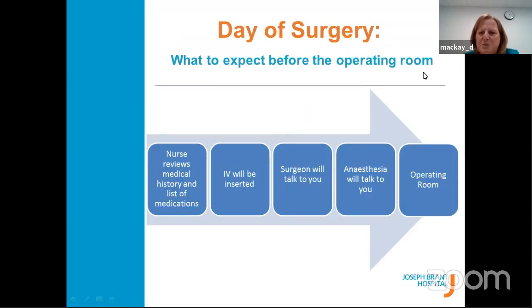What to expect the day of surgery: you'll come in and go to admitting first to check in, then head up to the second floor where you register. The nurses will call you in, go over all your paperwork, and start your IV. The surgeon comes and talks to you, and the anesthetist comes and talks to you — this anesthetist will be the one doing your case that day, so it's not necessarily the same one from the clinic. When they're ready for you in the operating room, they will bring you there, and the OR nurse comes and chats with you as well. You get to meet everybody before your surgery starts.